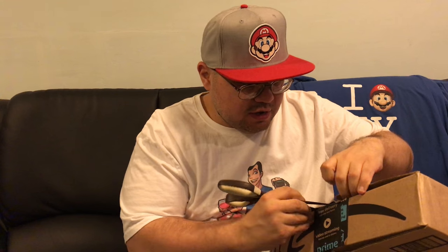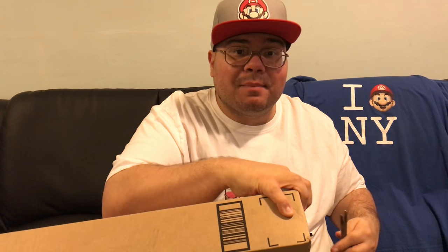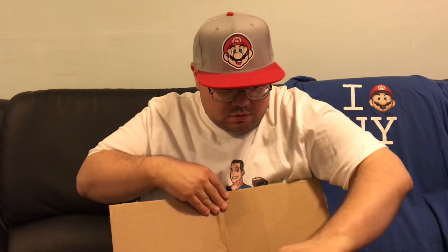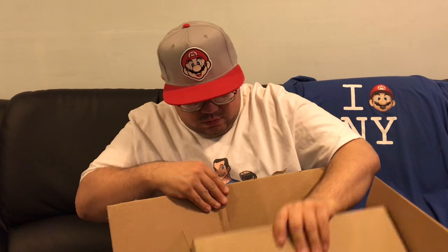I pre-ordered it a long time ago once it was announced. These haven't been selling out like they used to — the Zelda books sell out really quick, but I feel like a lot of people don't even know this exists. Alright, moment of truth — here we go. Super Mario Encyclopedia: The Official Guide to the First 30 Years, limited edition by Dark Horse Comics, with an MSRP of $79.99 US dollars.